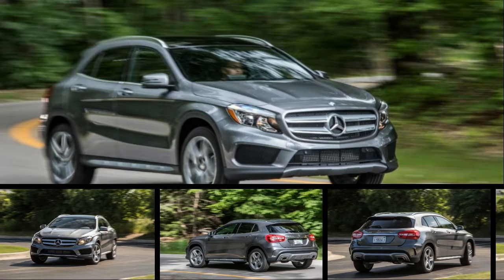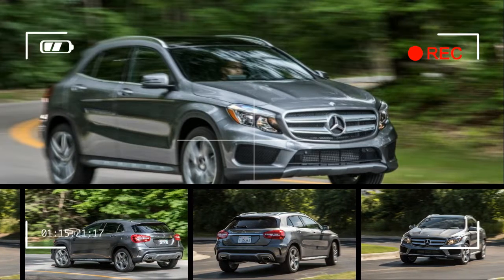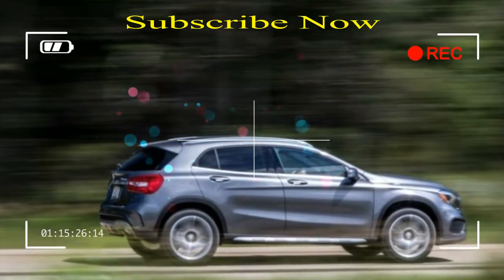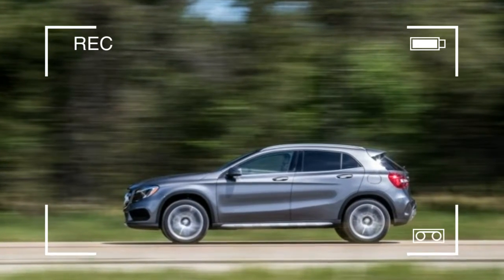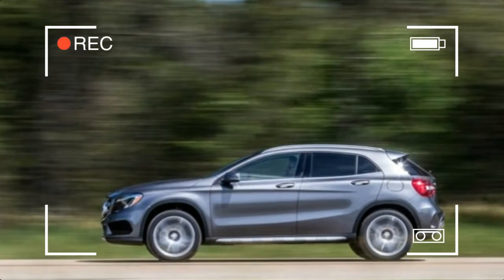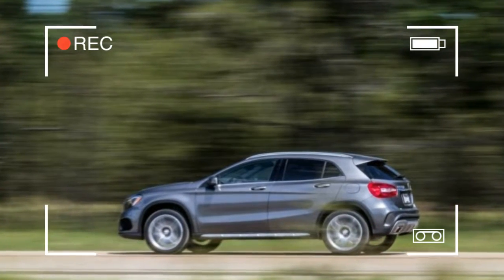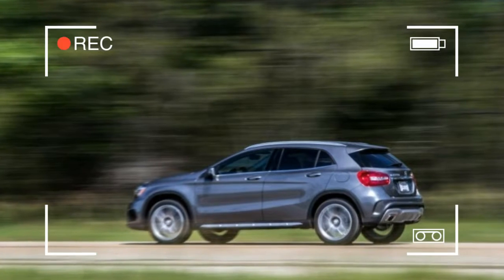The GLA 250 is unchanged for the 2017 model year, but it received some updates in 2016: push-button start, dual-zone climate control, an optional rear-view camera, new selectable drive modes, and adjustable thigh support cushions for the driver and front passenger were added. A new color, kryptonite green metallic, also joined the party.